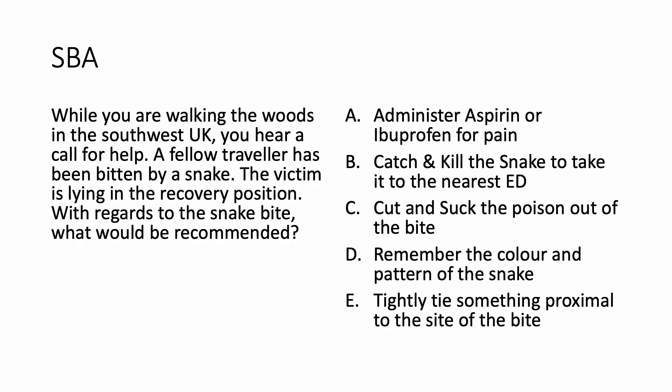Let us now look at the question. While walking the woods in the southwest UK, you hear a call for help. A fellow traveler has been bitten by a snake. The victim is lying in the recovery position. With regards to the snake bite, what would be recommended: administer aspirin or ibuprofen for pain; catch and kill the snake to take it to the nearest ED; cut and suck the poison out of the bite; remember the color and pattern of the snake; or tightly tie something proximal to the site of the bite? You can take a pause and decide your answer choice.